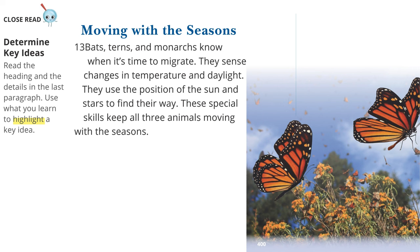Close Read — Determine Key Ideas: Read the heading and the details in the last paragraph. Use what you learn to highlight a key idea. Moving with the Seasons: Bats, terns, and monarchs know when it's time to migrate. They sense changes in temperature and daylight. They use the position of the sun and stars to find their way. These special skills keep all three animals moving with the seasons.